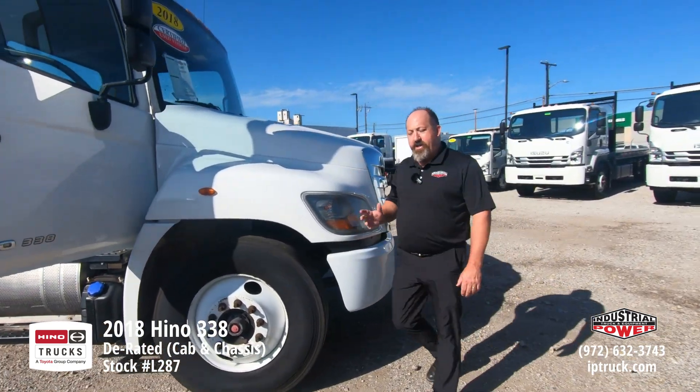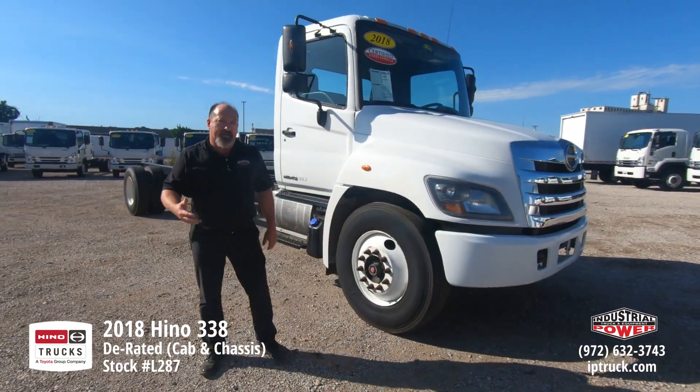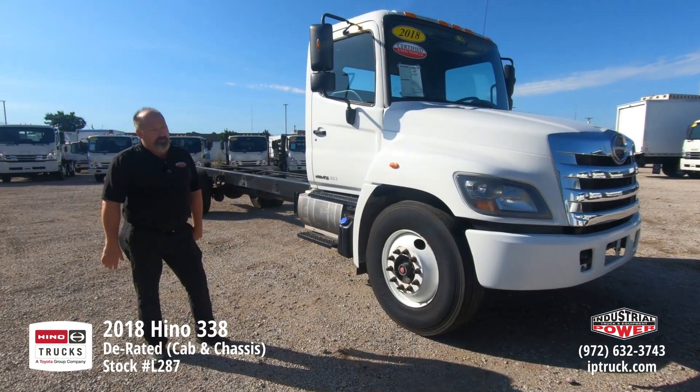A lot of people aren't aware of this, but Hino is Toyota's commercial truck, so when you purchase a Hino, you're getting Toyota's dependability and reliability that they're known for worldwide.